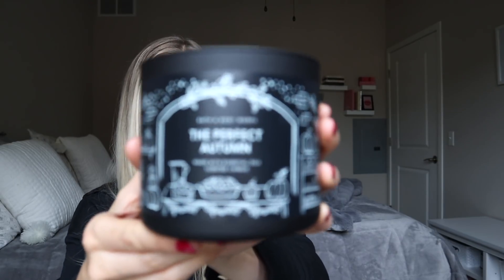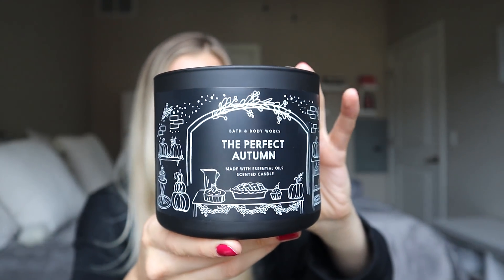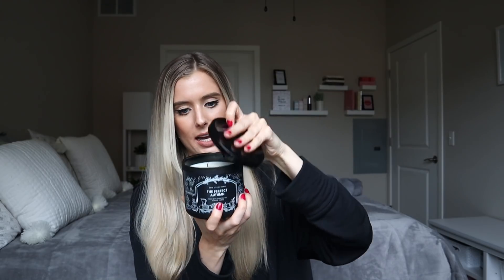And how cute is this? Anything matte black I'm obsessed with, so I just love this for aesthetic reasons in my apartment, but also it smells like heaven. It has just kind of a shiny black top to it. I'm about to light this.